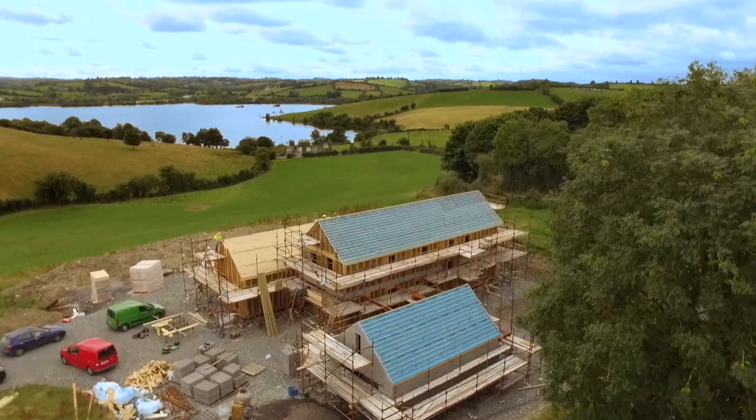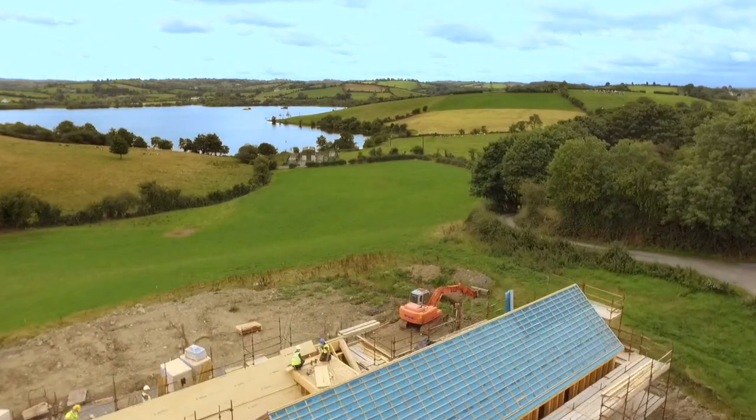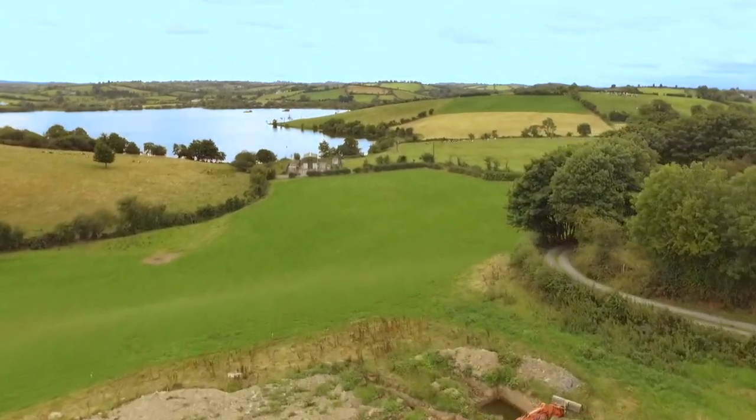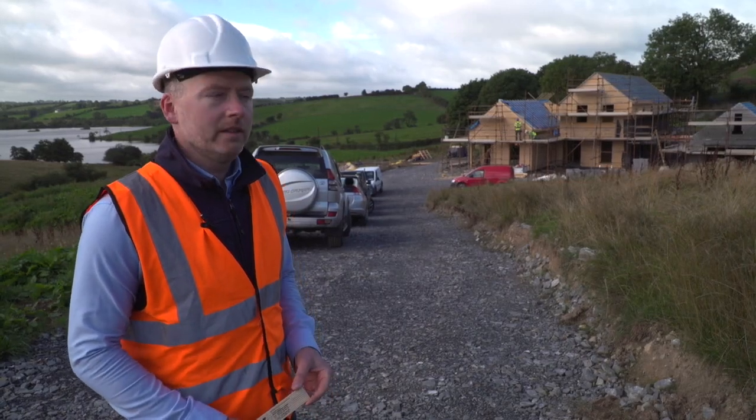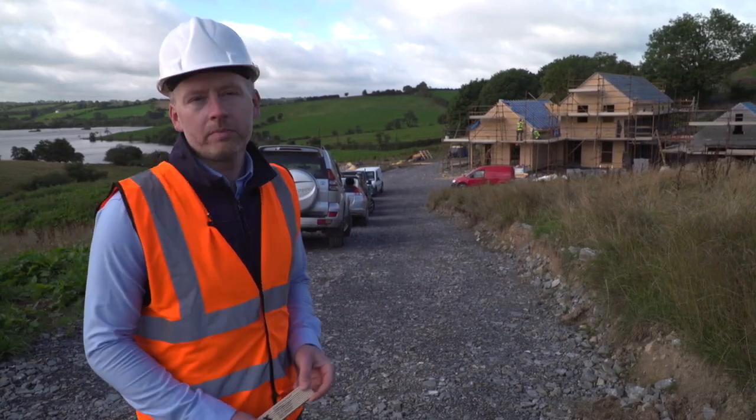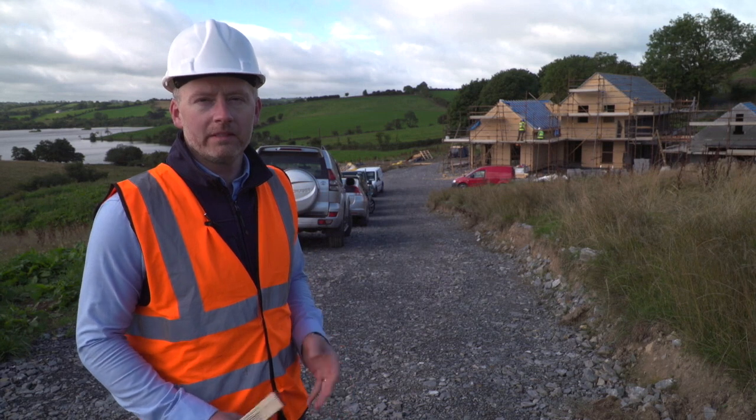This house is based in County Galway. I'm in the lucky position to have inherited a site from my father from a family farm. This will be a passive house, so solar gains are important, but it's also very important to minimise the risk of overheating.